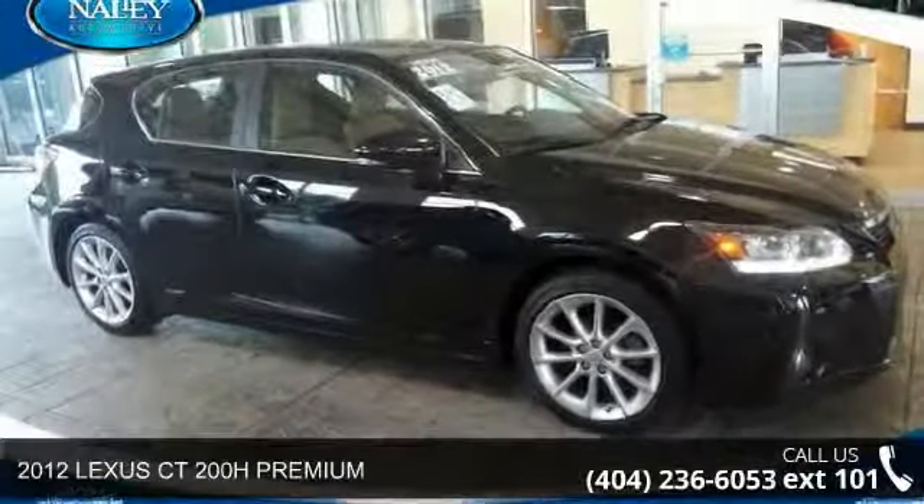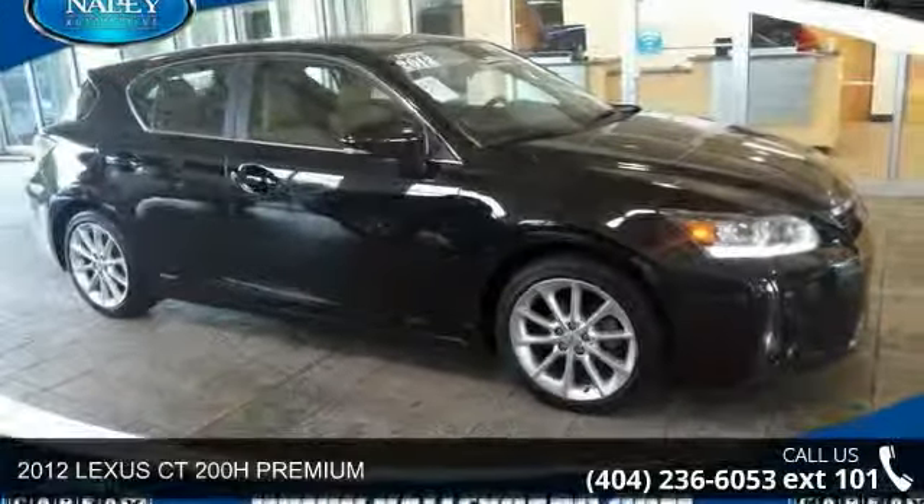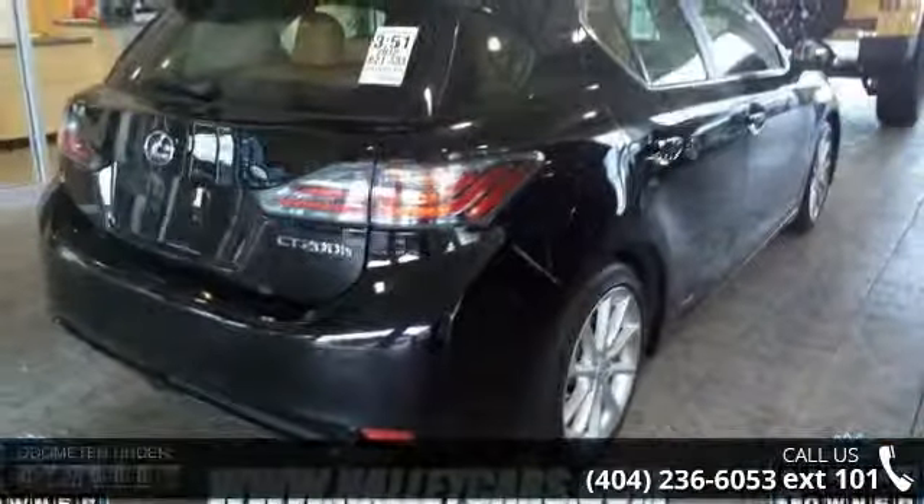Imagine yourself in this 2012 Lexus CT 200H Premium. This may be the set of wheels you've been looking for.